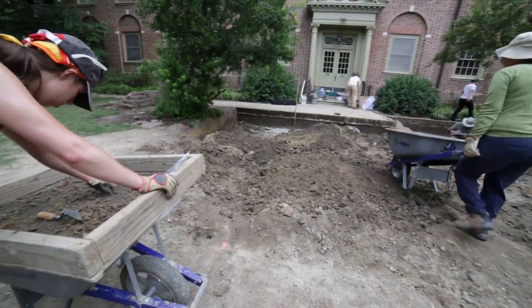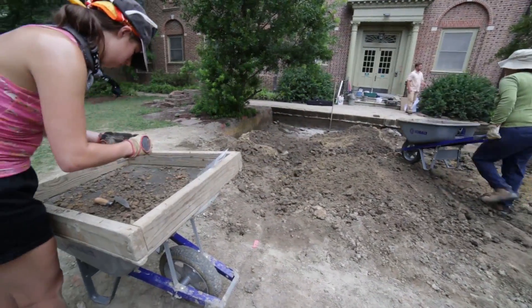We came back to the Bray School site this year to follow up on some of the cool things that we were finding at the end of the last season. At the end of the last season we came across a pit feature and a post hole that we were pretty confident were 18th century and therefore potentially related to the Bray School. So we expanded around those two features to a large extent and exposed a very wide area.